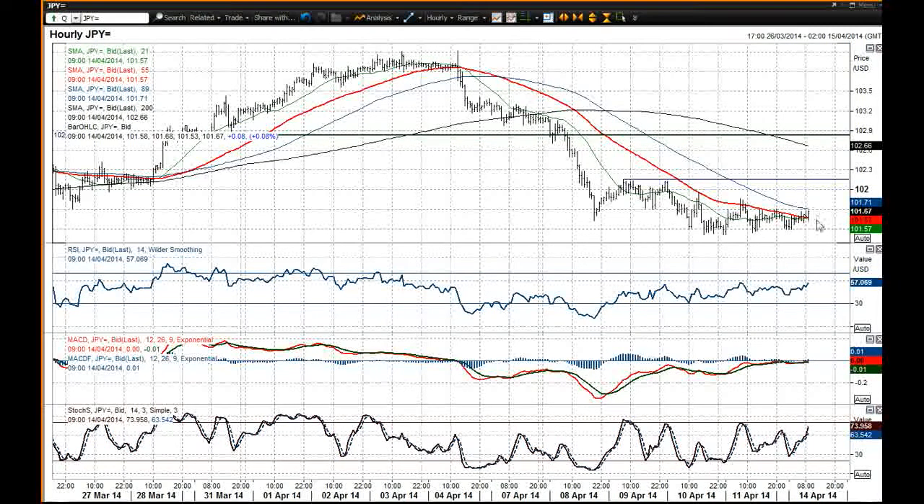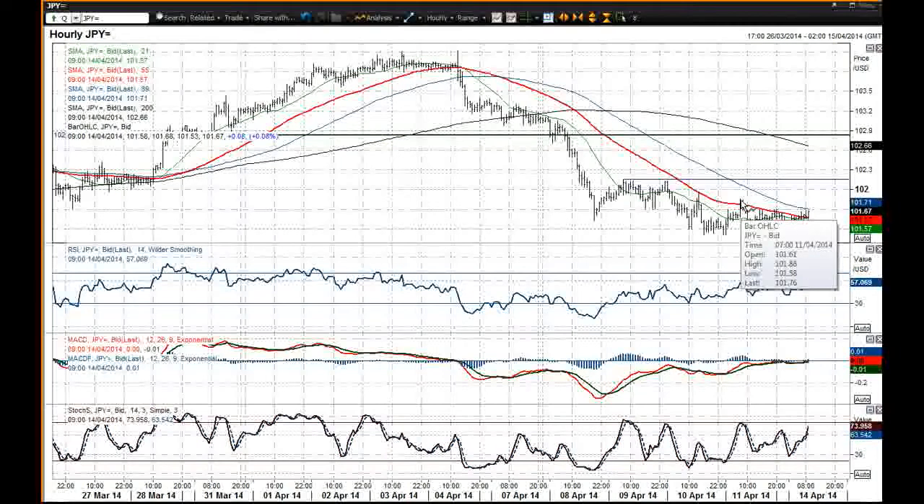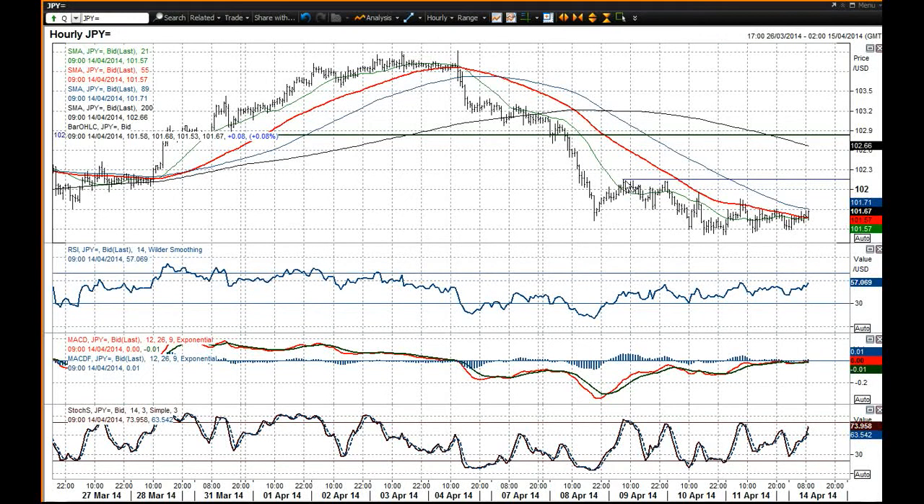It's beginning to try and push higher. If it can break above that 101.86 mark, I think you'd start to think about a recovery, certainly towards the top of this trading band at 102.15.